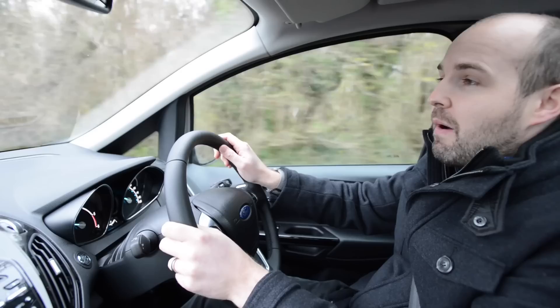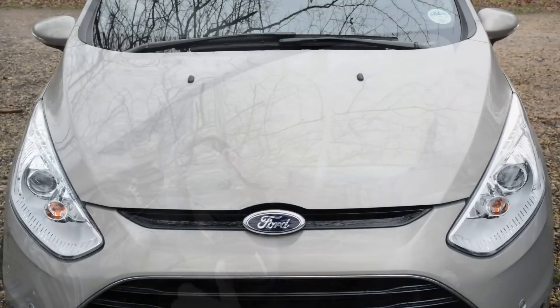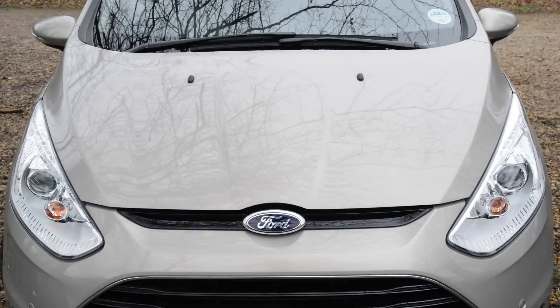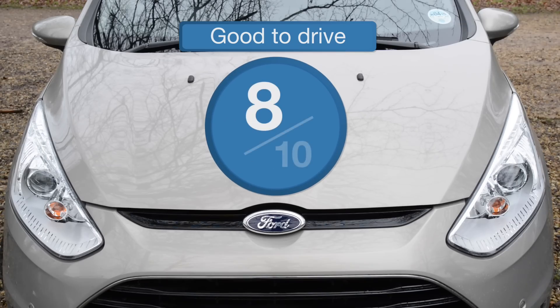We would say, however, that this heavier diesel model does compromise the handling slightly over the lighter and livelier petrol versions. The trade-off in petrol and diesel models is a slightly firm ride, but it's not enough to spoil the B-Max's driving credentials. It scores 8 out of 10.